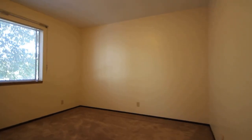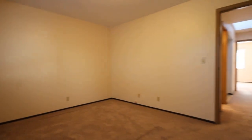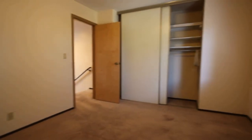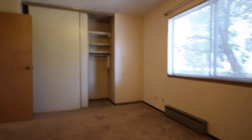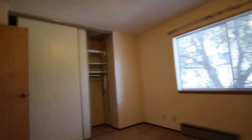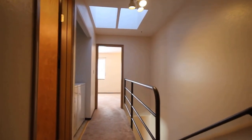We're going to do a lap of the guest bedroom. The dimensions will be on our website, www.go5starpm.com. You can also reach us at 415-937-1599.